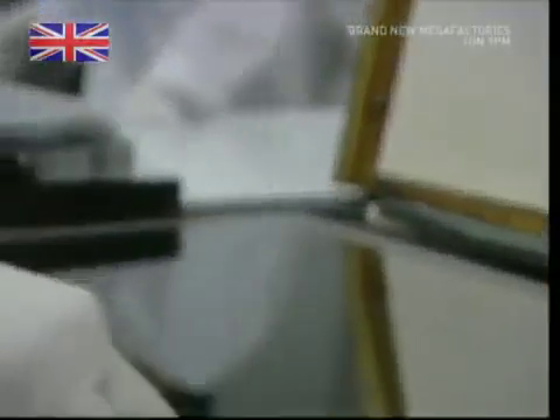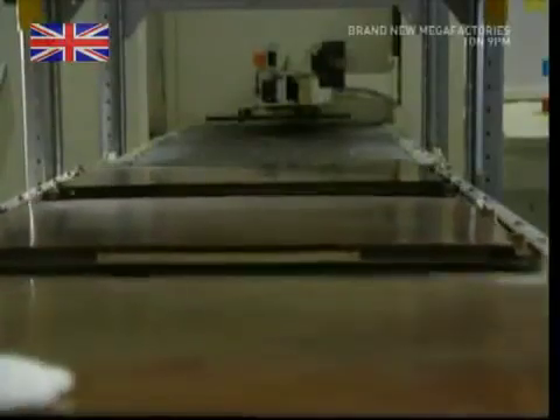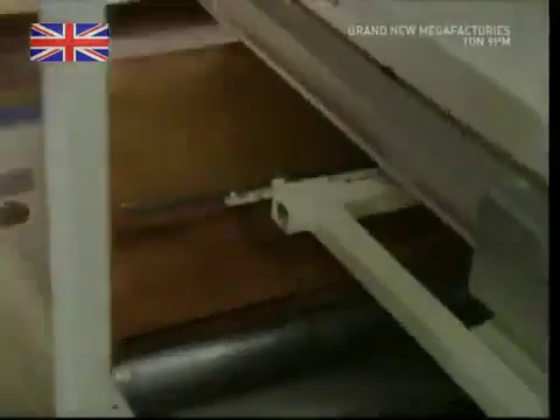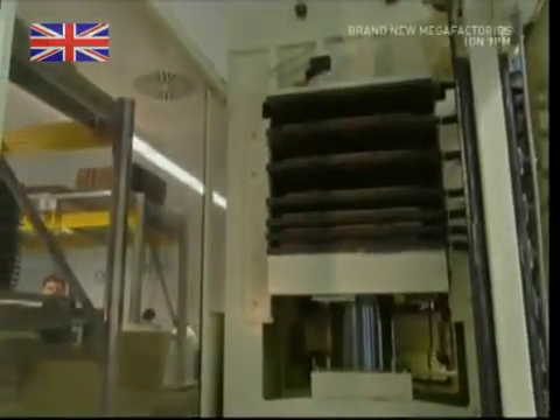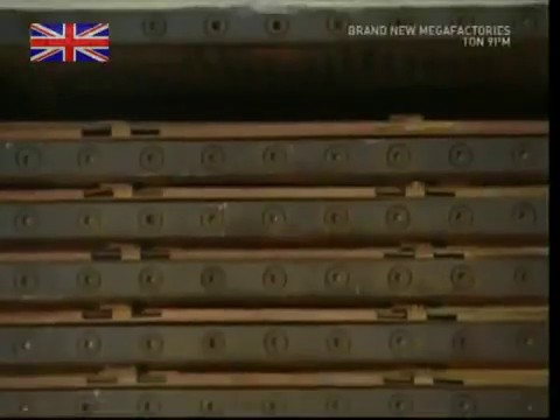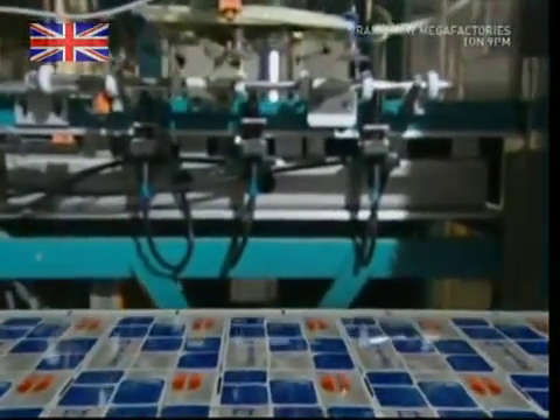The next stage is to combine the four different components to make the familiar plastic cards we all go shopping with. The sheets are carefully cleaned and layered into these steel presses, which are placed into heavy-duty copper caskets.